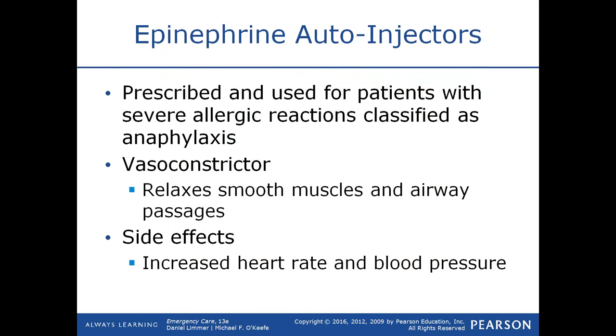Epinephrine causes vasoconstriction, which helps keep blood pressure up in patients in anaphylactic shock. It also dilates the smooth muscles of the airway, so like a breathing treatment it dilates the bronchioles that constrict during anaphylaxis, allowing the patient to breathe easier. The vasoconstriction keeps blood pressure up, and epinephrine — or adrenaline — also makes the heart beat faster and stronger, further supporting blood pressure.